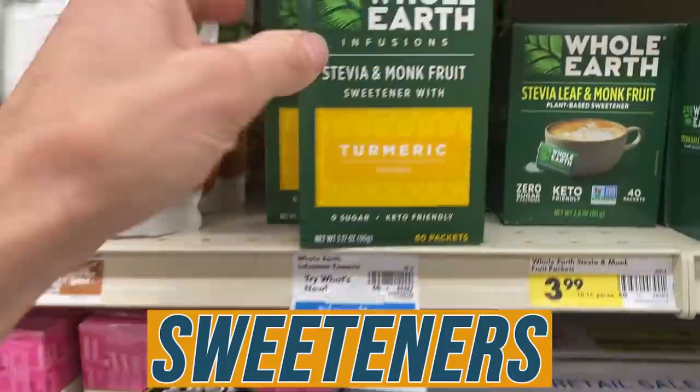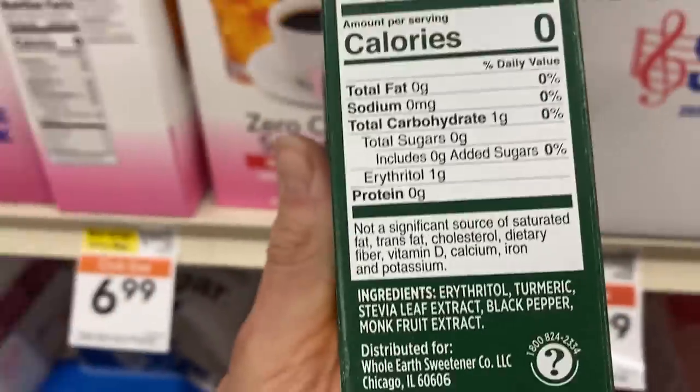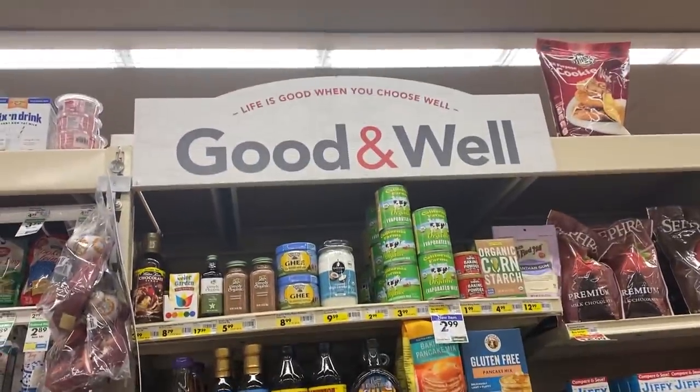I just found something cool in the sweetener section I haven't seen before: stevia and monk fruit with turmeric. Ingredients: erythritol, turmeric, stevia leaf extract, and black pepper. They even know to put black pepper in for the bioperine effect — black pepper disarms the liver so the turmeric metabolites responsible for the anti-inflammatory effect aren't broken down as quickly, making it much stronger. I usually recommend fulvic acid instead since bioperine can interact with medications, but the amount here is negligible and I like that they thought of it.